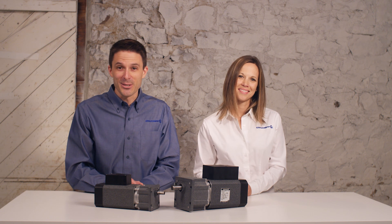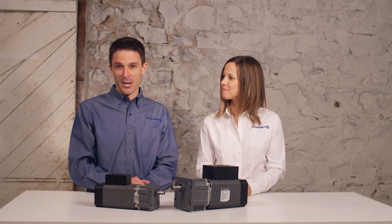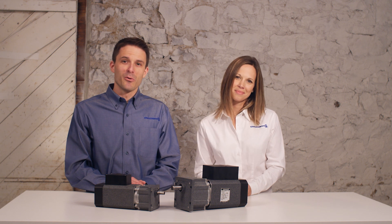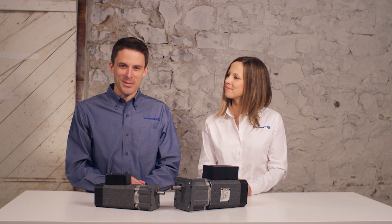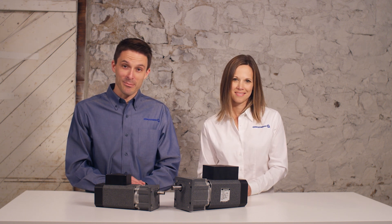Don't go anywhere as we begin our discussion of motor types in the next four videos. First up: universal motors. Remember to check out the links below for an application checklist. For more information about GrowShop or any of our products, check out our website at www.growshop.com.